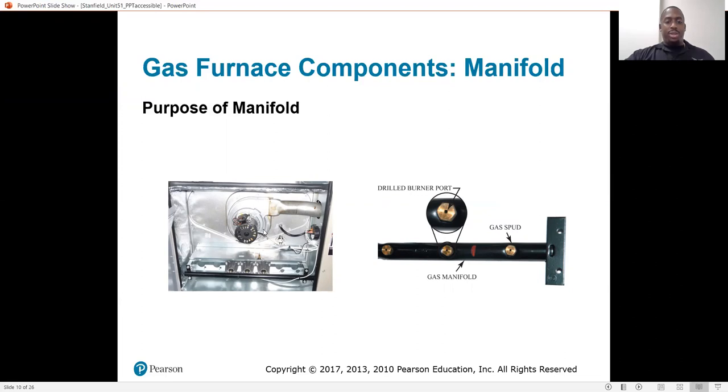There's your induced draft motor. The products of combustion come out, and your heat exchanger is behind this wall — the same heat exchanger shown in the previous picture. The bottom portion connects down here where these flames are blowing right into it. The top portion connects up here, which is where your induced draft motor housing is. Flames go in, emissions come out, and it gets sucked out by this fan and blown straight through the vent, which goes outside of the home.